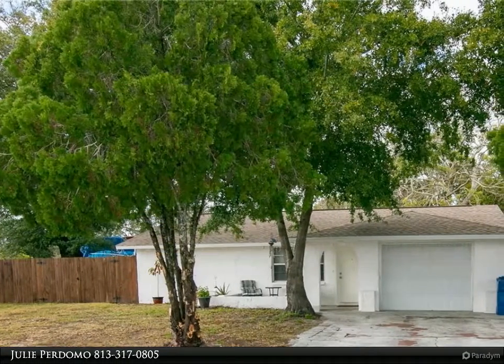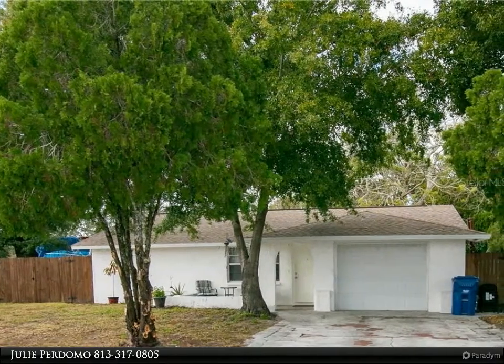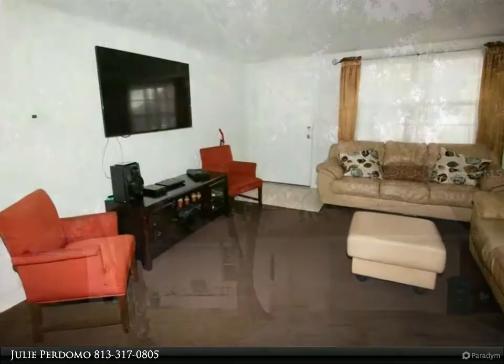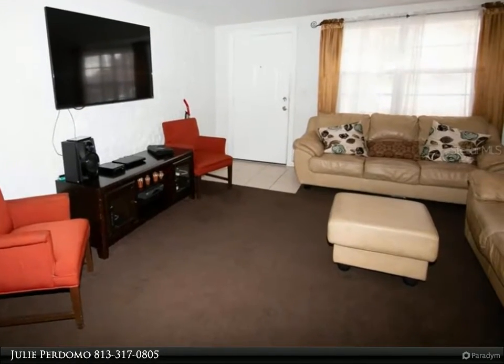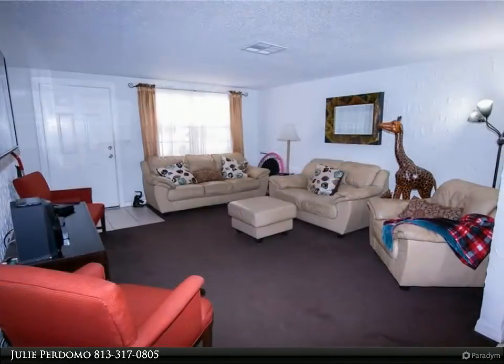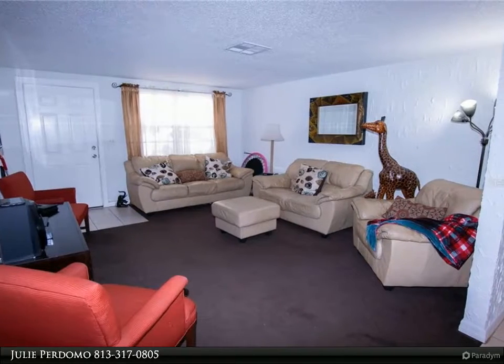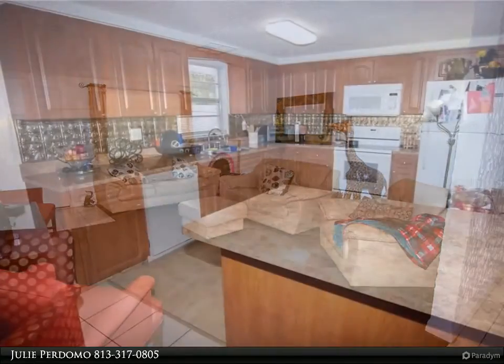This Align Right Realty property video is presented by Julie Perdomo. Welcome to this cozy home with an open floor plan, two bedroom, two bath, and one car garage. The kitchen overlooks the living room and dining room, creating an open floor plan. The roof and air conditioner unit are only three years old. Washer and dryer connection is located in the garage.